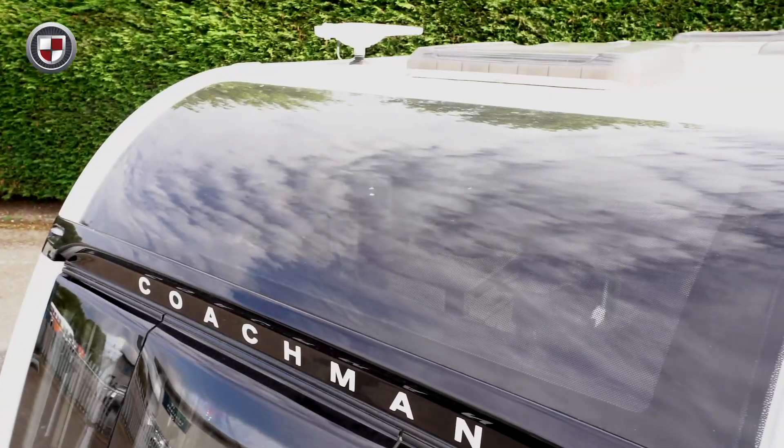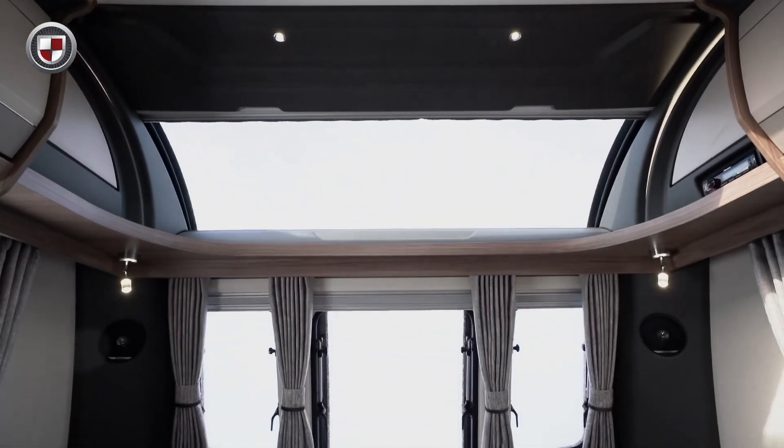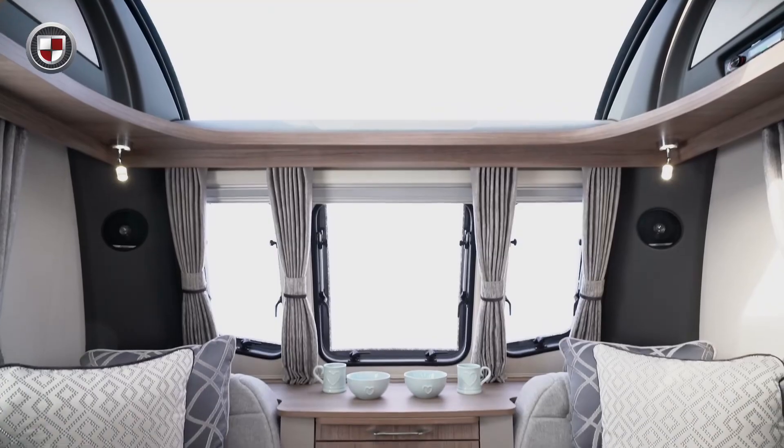Also at the front of the caravan and featured as standard on all of our models is our large full width panoramic sunroof. The feeling of light created by this really helps to bring the outside in.